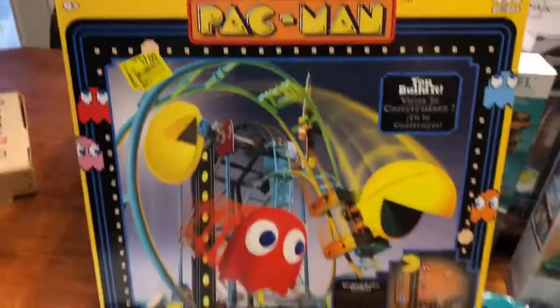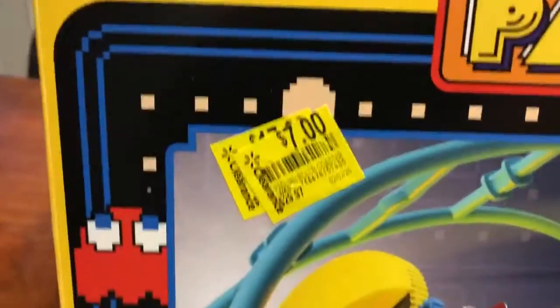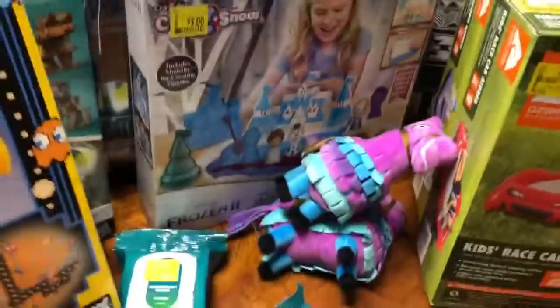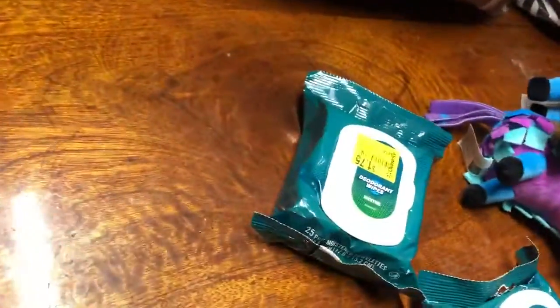I found this Pac-Man roller coaster thing — I've been wanting one of these forever. It was $29.97 marked down to $7. Then something I got really excited about — we're going to get these little toys out of the way.